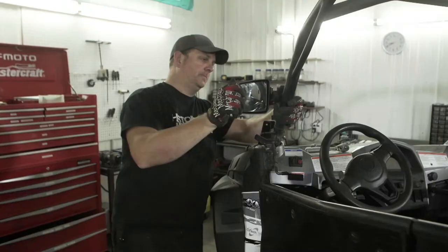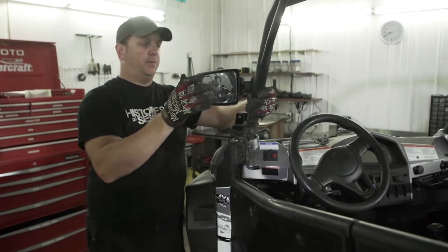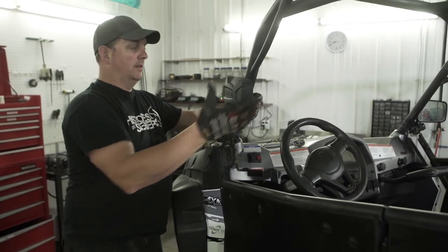Being held on a tighter budget this year, our build really welcomes manufacturers such as Kimpex, who are able to supply us with incredible parts to customize just about any type of off-road vehicle — from snowmobiles to ATVs to side-by-sides and even boats and motorcycles. Be diligent. Don't be afraid to do your research when working on your own build. There are parts available for any budget.